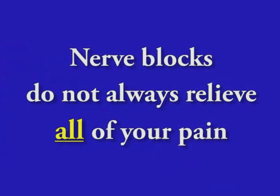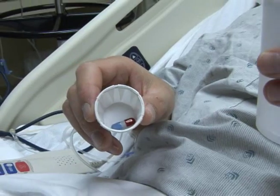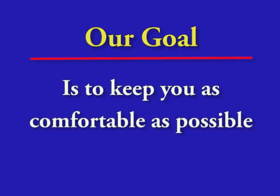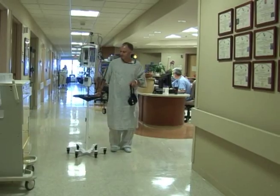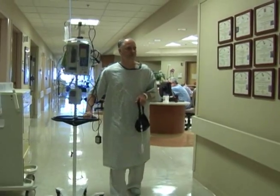Nerve blocks do not always relieve all of your pain. You will receive other medications as needed. Our goal is to keep you as comfortable as possible. If you are comfortable, you can get up and move around and you will sleep better, all of which will help you recover more quickly. Most patients say their nerve block helped them tremendously.